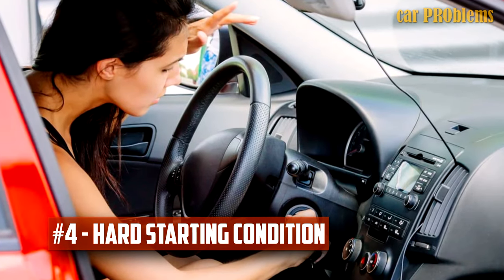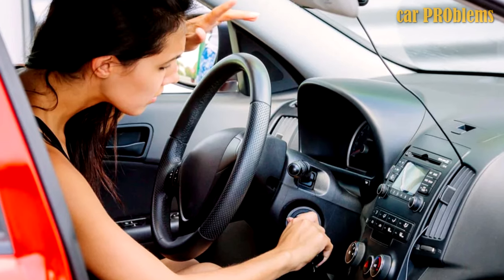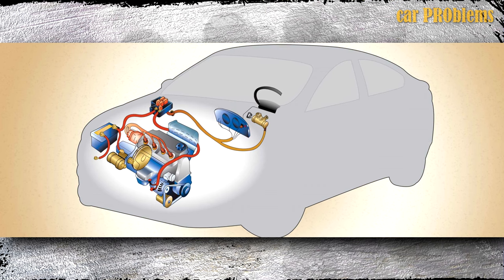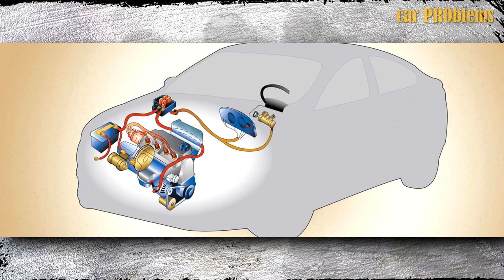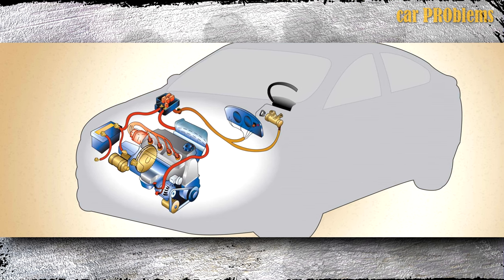Hard starting condition. It's possible that a defective air mass sensor is the root of your car's difficulty starting in the morning. All automobile engines are extremely sensitive to the right airflow mixture when they are first started. Your car might start slowly or not at all if the engine is receiving the incorrect amount of fuel injection.